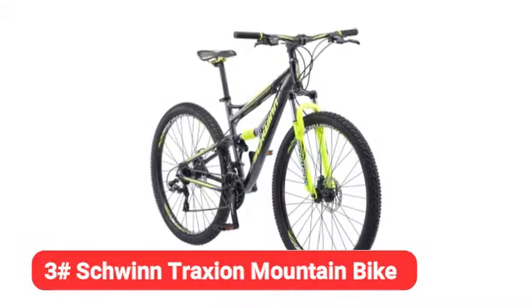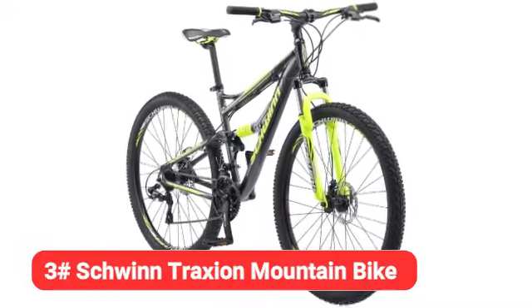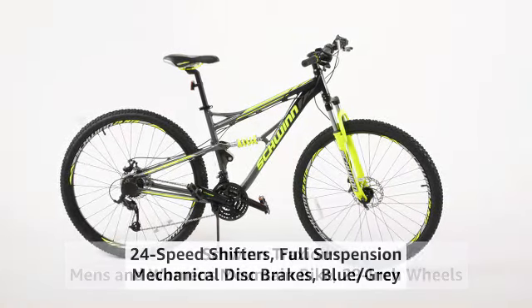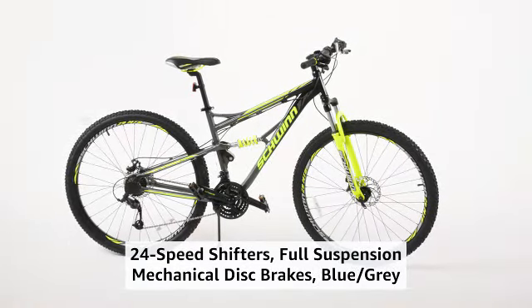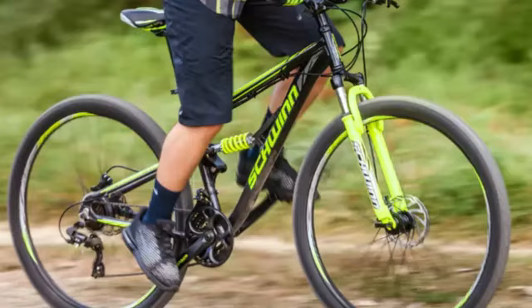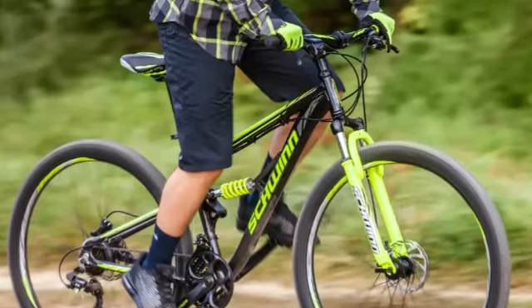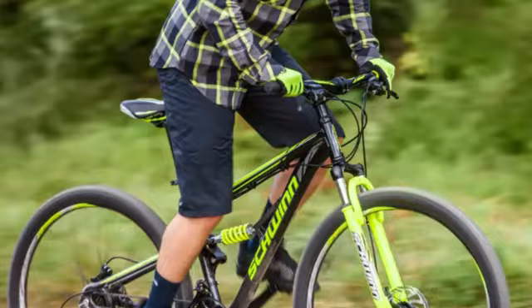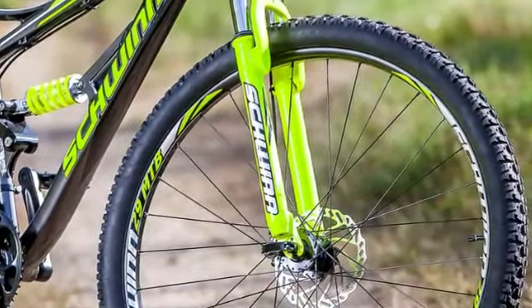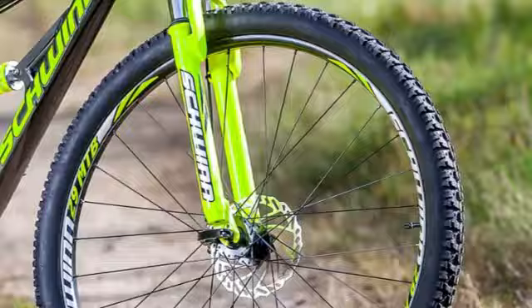Third on our list is the Schwinn Traction Mountain Bike. The 24-speed Schwinn Traction Mountain Bike offers a huge range of control over gearing, which is adeptly managed by Shimano shifters. In first gear, your legs will spin fast and easily as you claw your way up steep hills. In 24th gear, you'll feel the full power of the bike while whipping along over flat trails or positively flying on downhill runs.